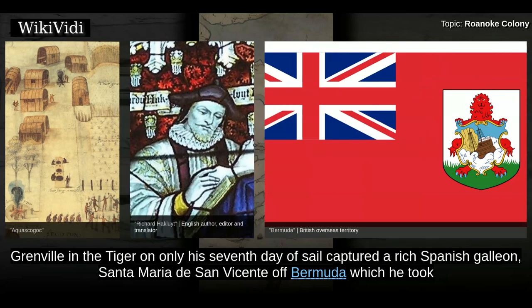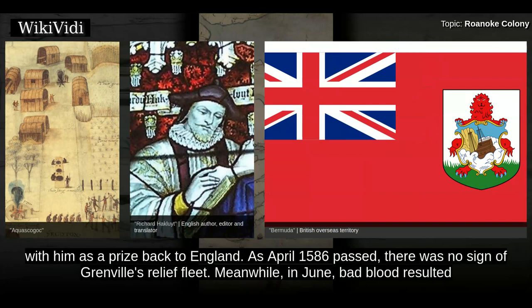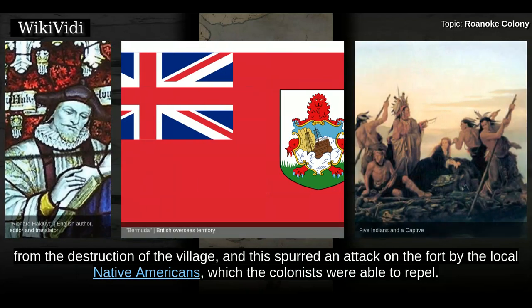Grenville on the Tiger, on only his seventh day of sail, captured a rich Spanish galleon, Santa Maria de San Vicente of Bermuda, which he took as a prize back to England. As April 1586 passed, there was no sign of Grenville's relief fleet. Meanwhile, in June, bad blood resulting from the destruction of the village spurred an attack on the fort by the local Native Americans, which the colonists were able to repel.